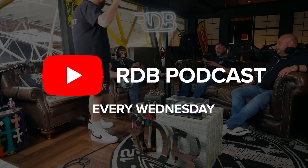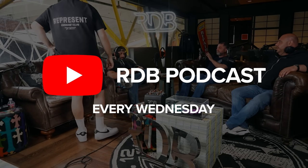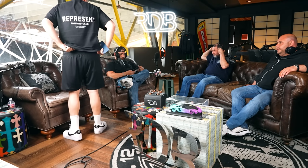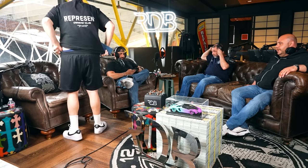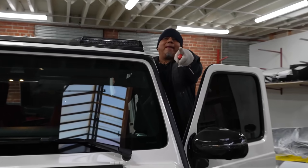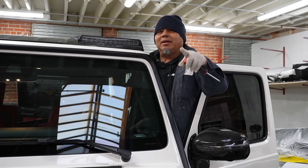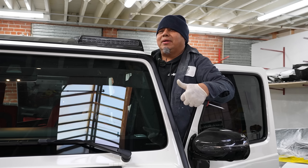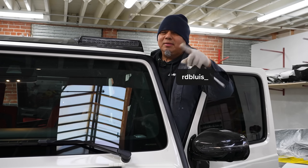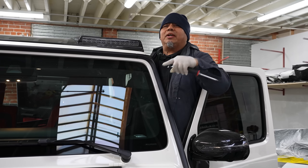You know they sell drop-top G-Wagons? Olmar has been ignoring me for a week. Yeah, because you don't have money! I can do payments! Don't forget to subscribe and like the video, and if you have any comments — good or bad — leave them below. See you on the next one.